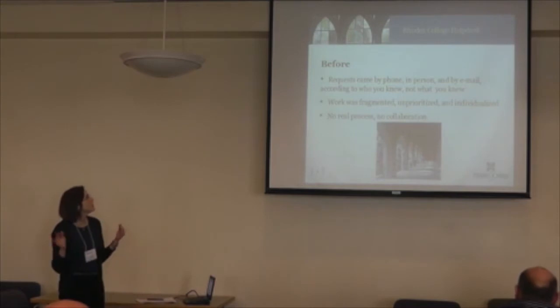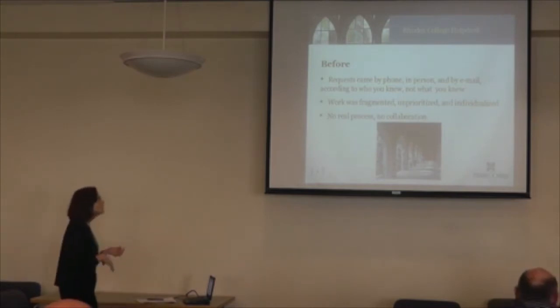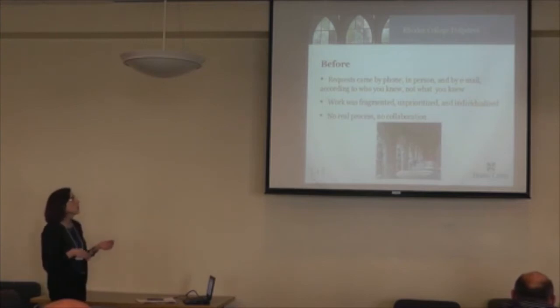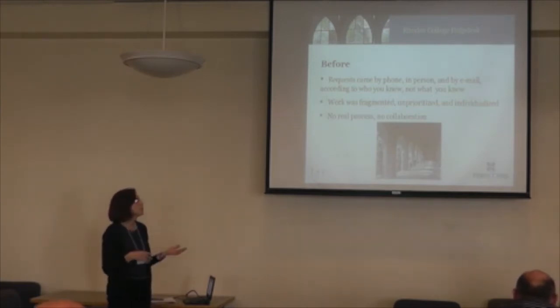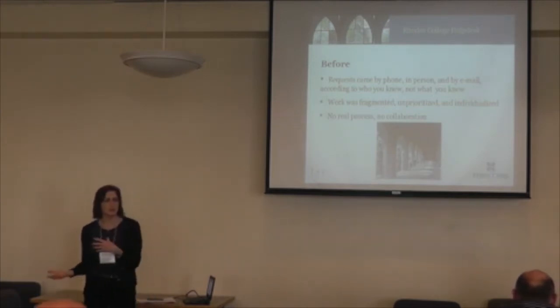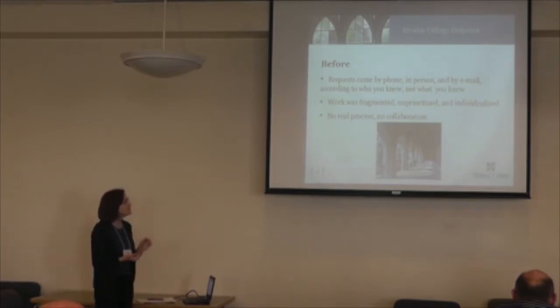Before, requests came by phone, in person, by email, according to who you knew — not what you knew. It was who faculty knew and were comfortable with. With librarians staffing the desk but IT people still there separately, it was very fragmented. It was individualized, there weren't clear priorities, and there was no process or collaboration.